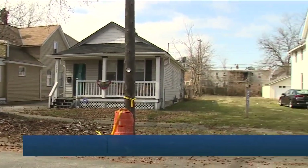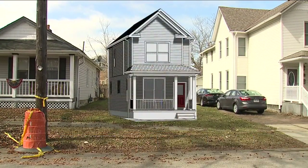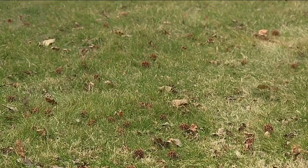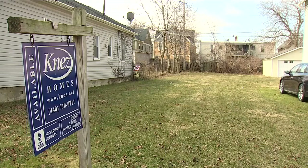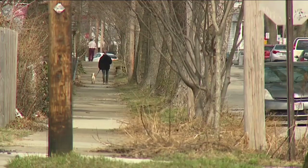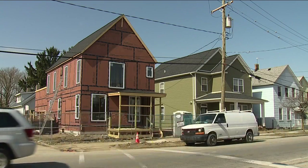On this vacant lot in the 1900 block of West 50th Street, history will be made and a promise kept — to bring affordable housing to the near west side. The Near West Community Land Trust, a partnership between Ohio City Incorporated and Tremont West Development Corporation, breaks ground on its first new single family home in a zip code where similar properties are selling for double or even triple the price.